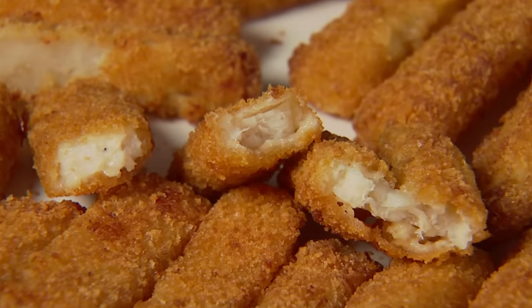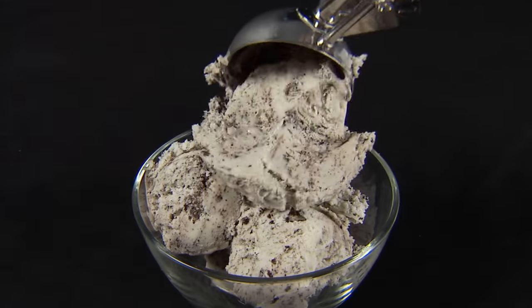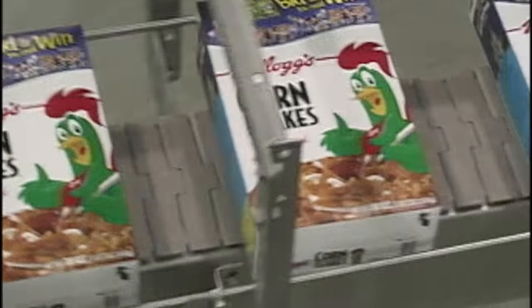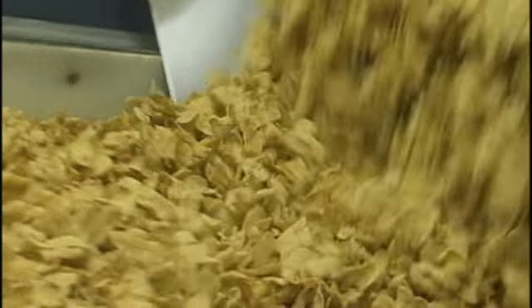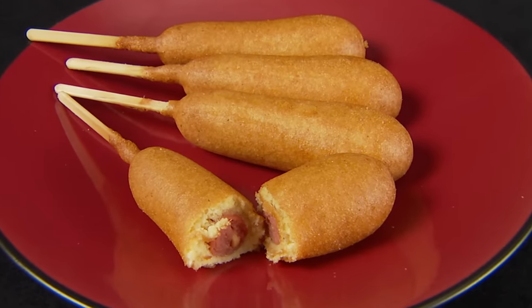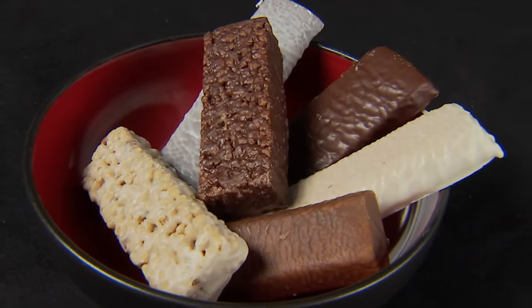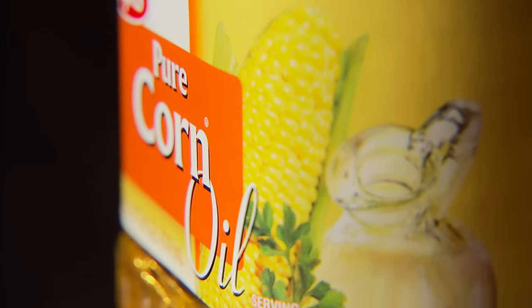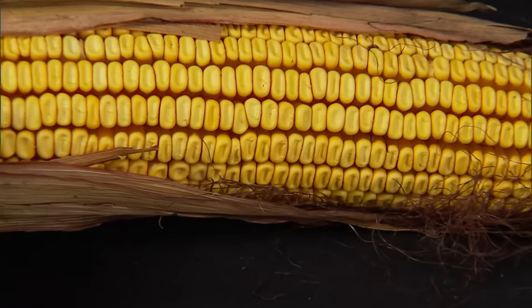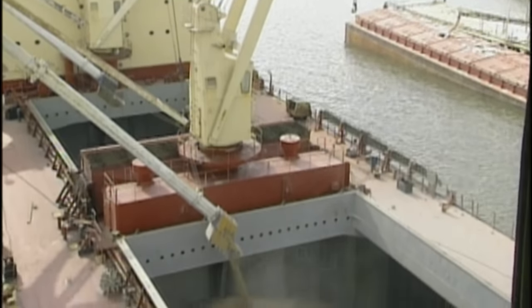Field corn is found in yogurt and ice cream. Every box of corn flakes contains 97% corn, and the cornmeal surrounding a corn dog is a fine grind of dent kernels. Corn starch sticks energy bars together, and corn oil will fry your chicken. It's all field corn, and more than 15% of America's field corn is shipped around the globe.